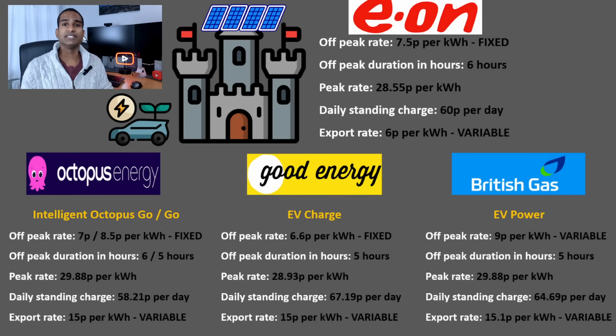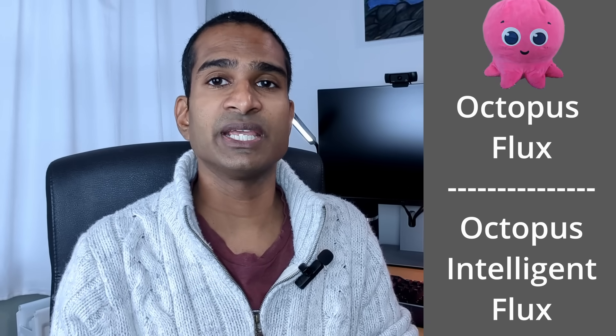If you do choose to join any of these energy suppliers and want to bag a £50 referral reward, I'll drop a link to those with new customer referral rewards in the video description box below. If you do use the channel's referral link, thank you — it really does help keep it going. If you have solar panels and/or battery storage but no EV, I suggest you play around with the numbers on the free spreadsheet for some of these options.